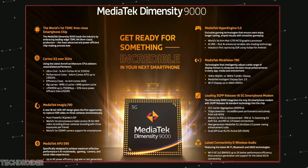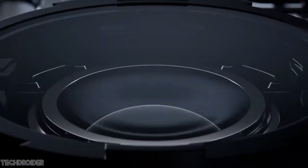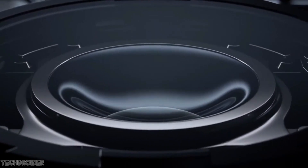The icing on the cake: the OnePlus Ace is using a Sony IMX 766 sensor with OIS. The IMX 766 can take some amazing photos and videos.